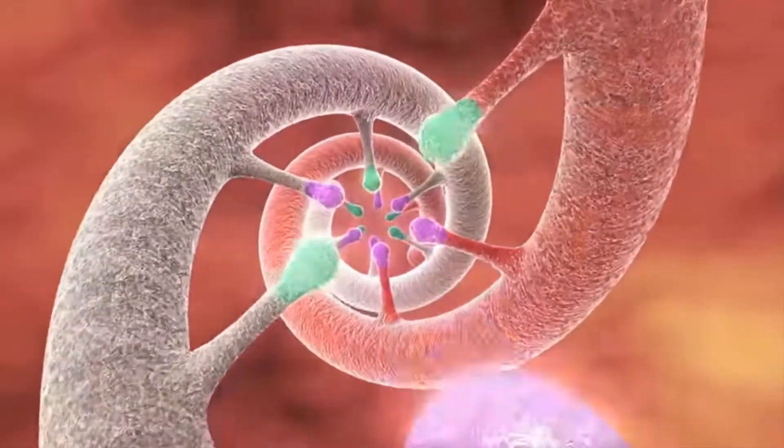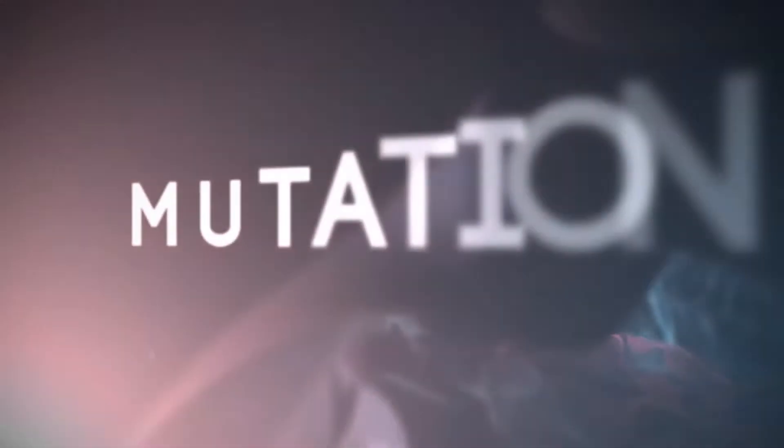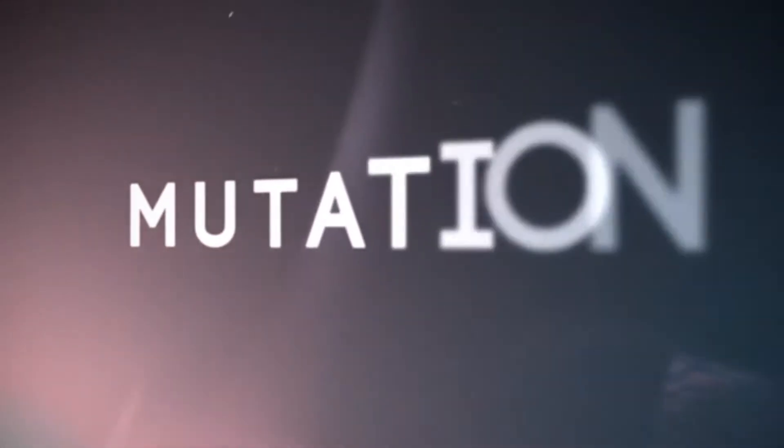In the previous video I spoke of one magic mutation, and in this video I will be giving you another case of a magic mutation.